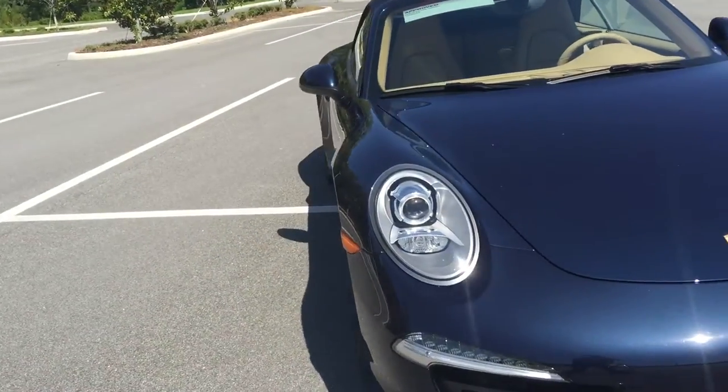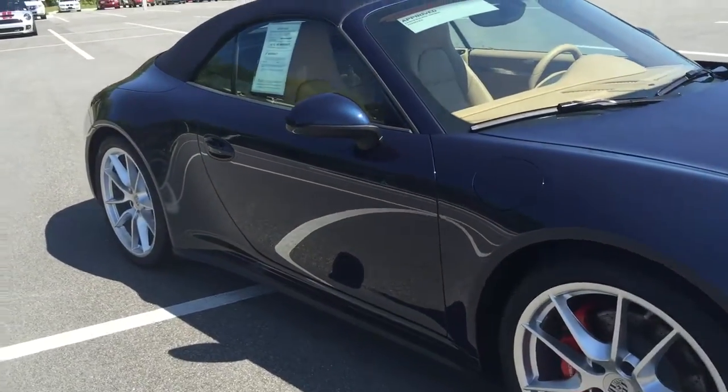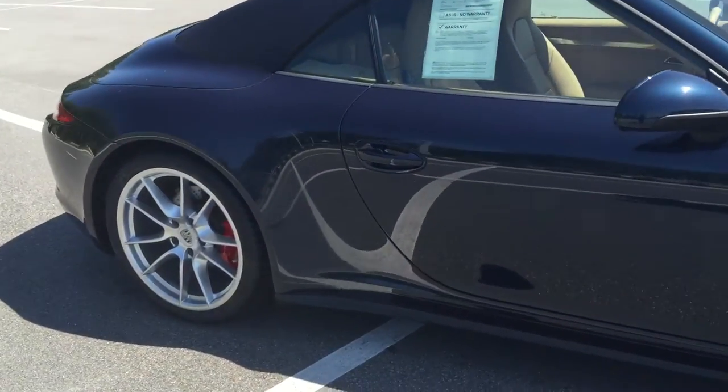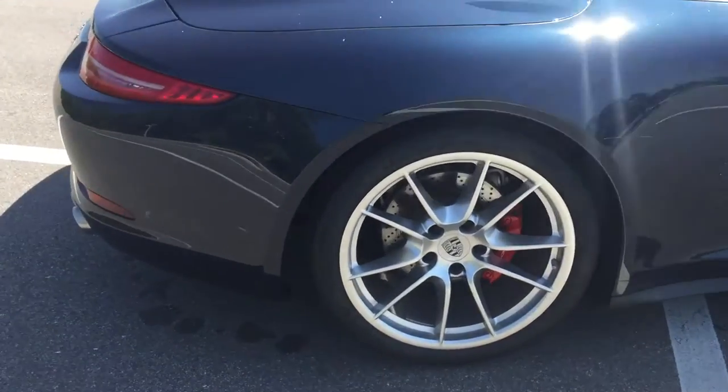Great vehicle to drive. Beautiful inside — just great overall. It happens to be a convertible, which makes it even nicer in this weather, so I'll show you that as well.